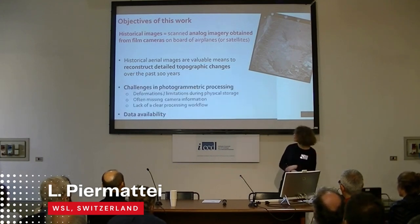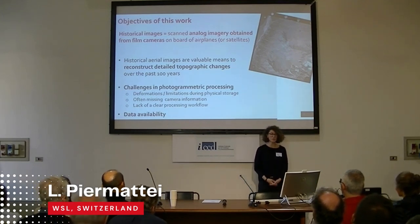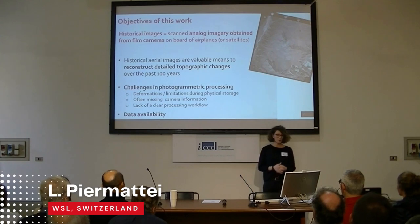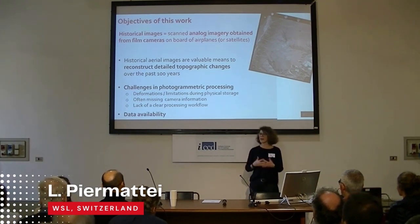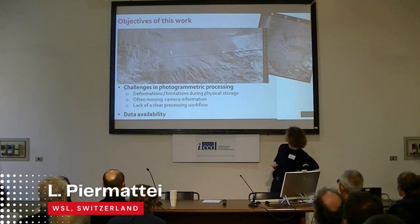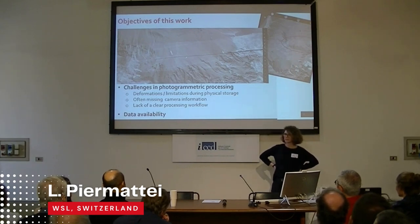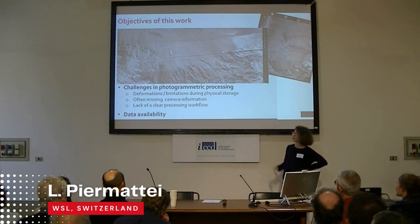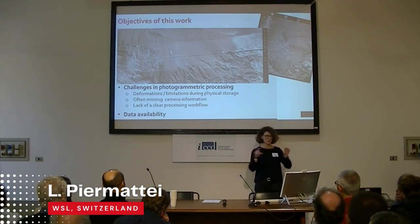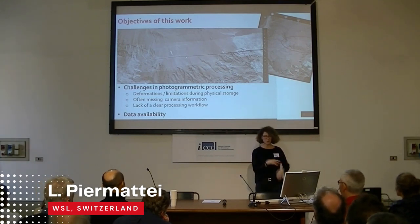One problem of the data that probably didn't appear this morning: it's not only about deformation and degradation, but sometimes you have really physical issues on the image. Here you can see a cut, and they tried to stitch it with tape — of course you can imagine this creates problems beyond scan resolution or other issues. What we try to do is review published papers that deal with photogrammetric processing of historical images, and provide recommendations on best practices.